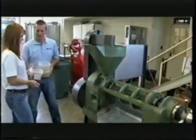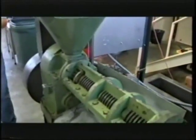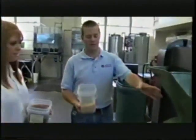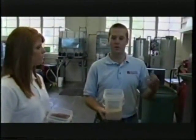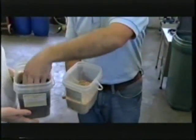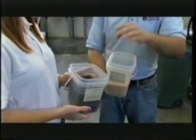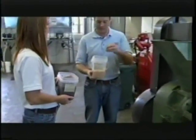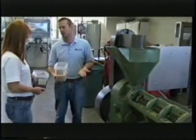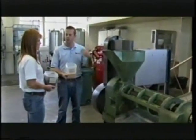All right, Daniel, what do we have here? Well, Grace, this is our biodiesel lab where we make biodiesel, and this is a mechanical screw press. This press can press oilseeds such as soybeans or canola. Canola is about 40 percent oil and soybeans are about 18 percent oil. With this machine, we can extract that oil from the seeds to use for our biodiesel.